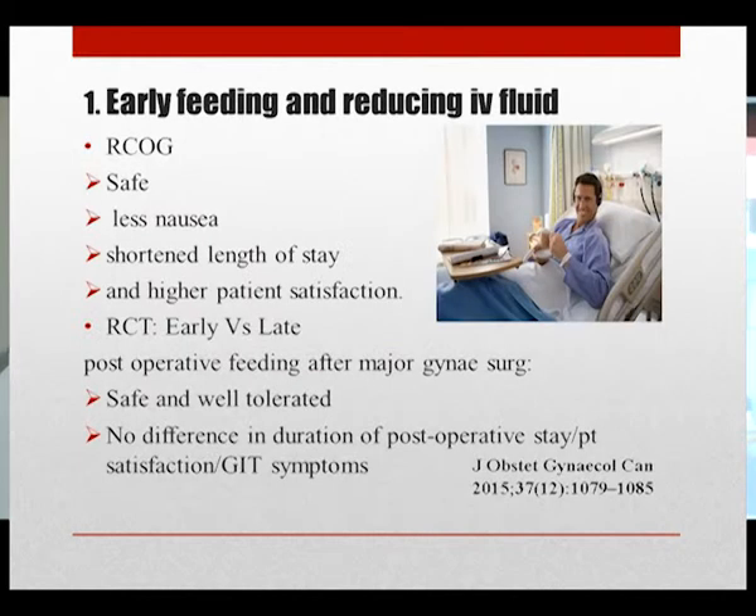The Royal College of Obstetrics and Gynaecology encourages early feeding as it is safe and associated with less nausea, shortened length of stay, and higher patient satisfaction. A randomized controlled trial comparing early versus late postoperative feeding after major gynecological surgery found that early patients received fluids after six hours and progressed to solids, while late patients received feeds from day one. They concluded that early feeding is safe and well tolerated.